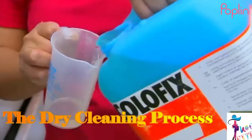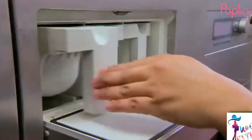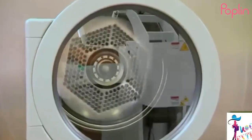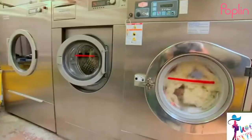The dry cleaning process itself is the part we never see. Once our clothes have been pre-spotted, they are placed into a cleaning machine and submerged in a non-water-based solvent. The clothes are then agitated in a perforated cylinder while the cleaning solvent is released steadily throughout the entire process.